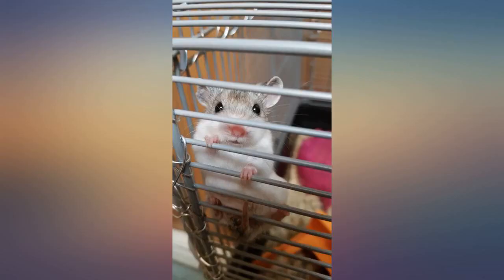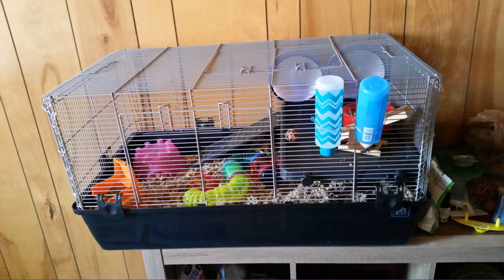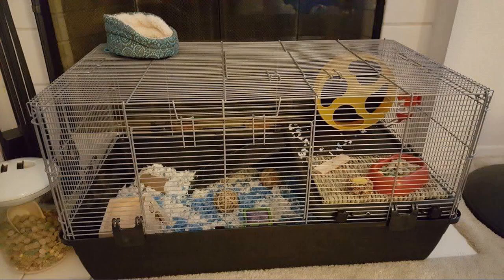Because I have a dwarf hamster, I do need to use the platform in order for her to reach a water bottle. I had to train her to use the ramp, but she gets up there with no problem at all.